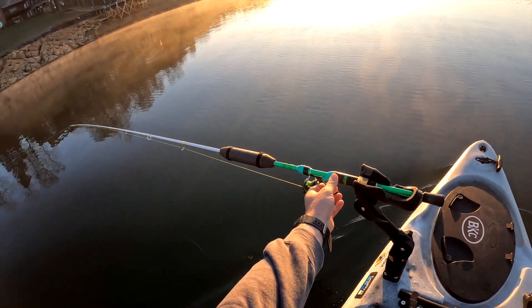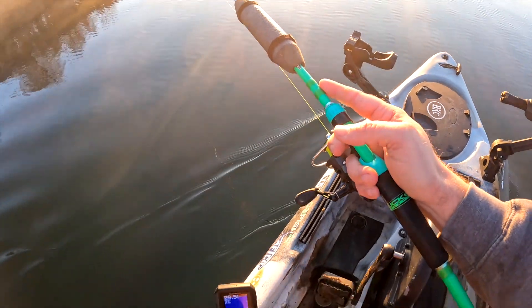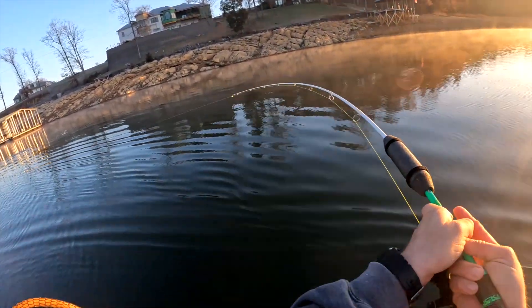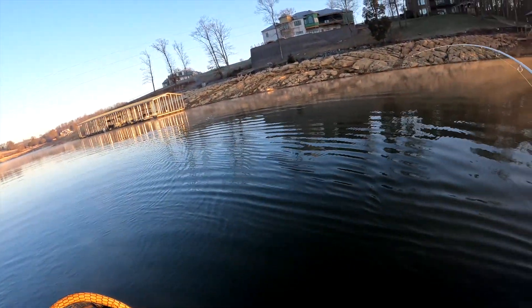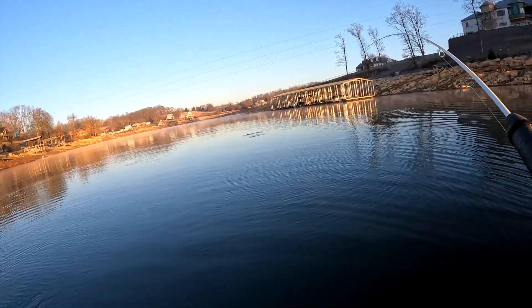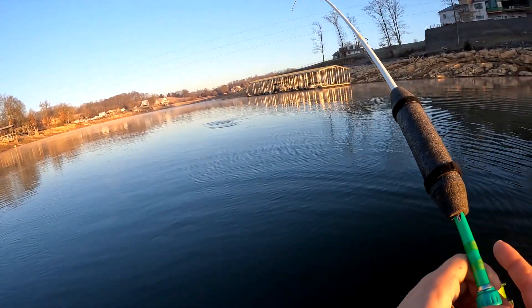Fish on, guys! Oh — fish off. We got thumped. Oh no, he's back — fish on again! It went slack for a second, then I think something else hit it.